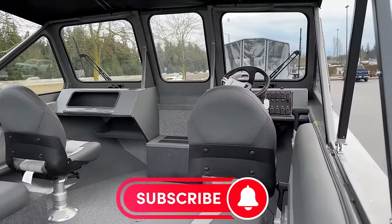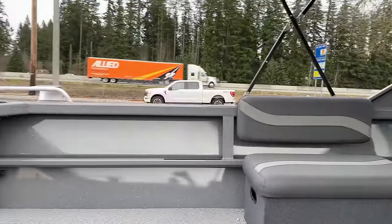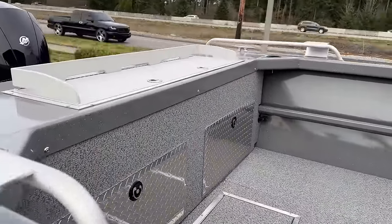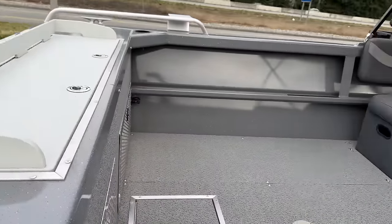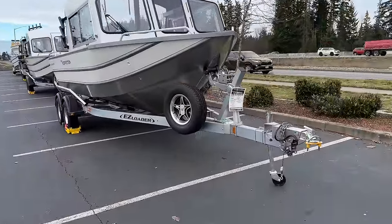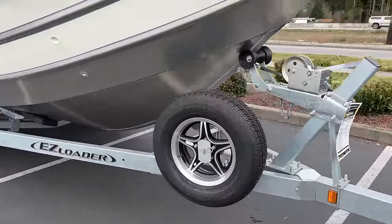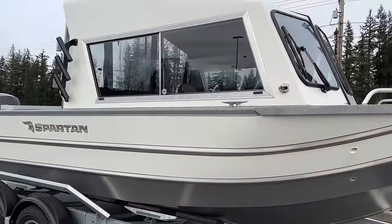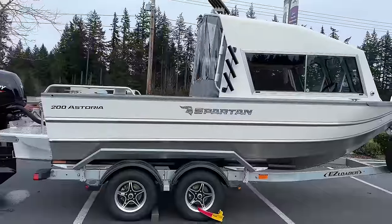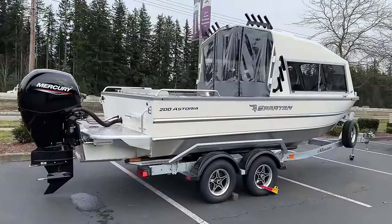Man, that's nice. There's a lot of space in this boat — you can definitely fish six people from here. Got your bait station fish box. Another 20-footer going for $76,000 to $77,000, because it's the hard top with the rocket launchers. That is sweet.